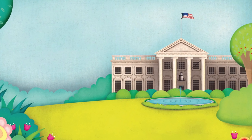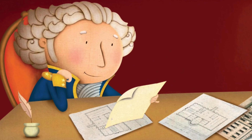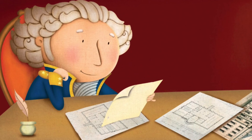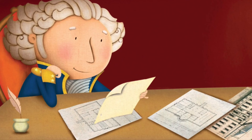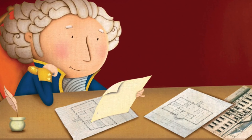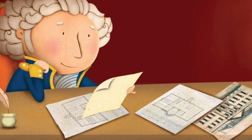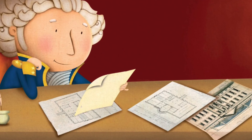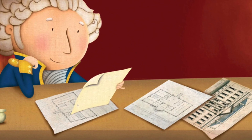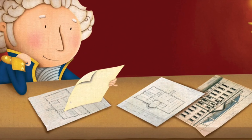In 1789, the United States of America was a young country. The first president, George Washington, lived in New York City. But at that time, a new capital was being planned. It would be called Washington DC. Congress voted to build a house for the president there.